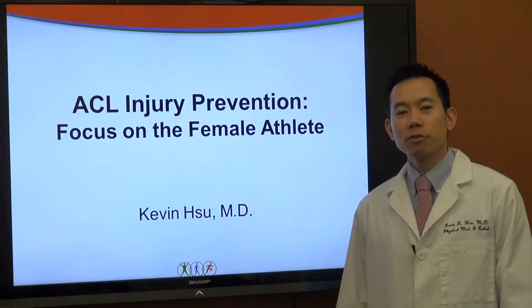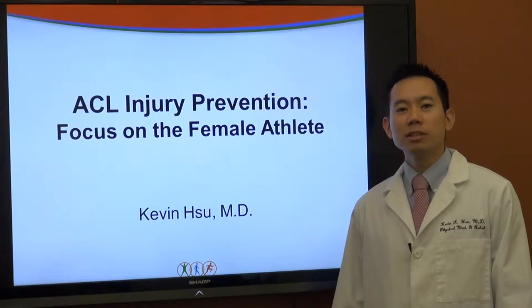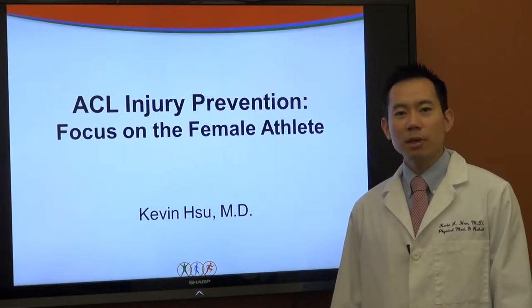Hi, I'm Dr. Kevin Hsu from Performance Spine and Sports Medicine of Newtown. Today I'd like to talk to you about ACL injury prevention, focusing on the female athlete.